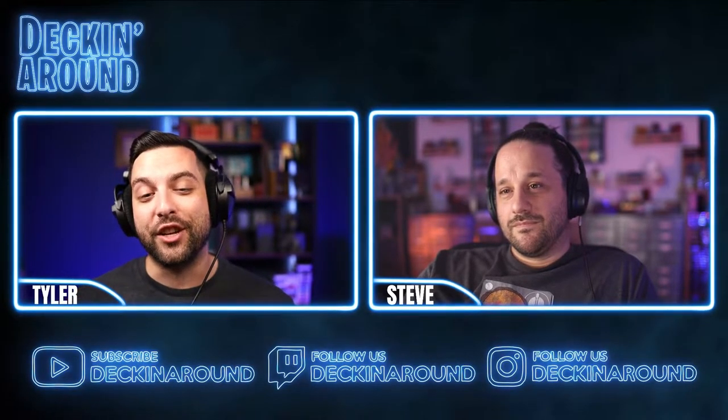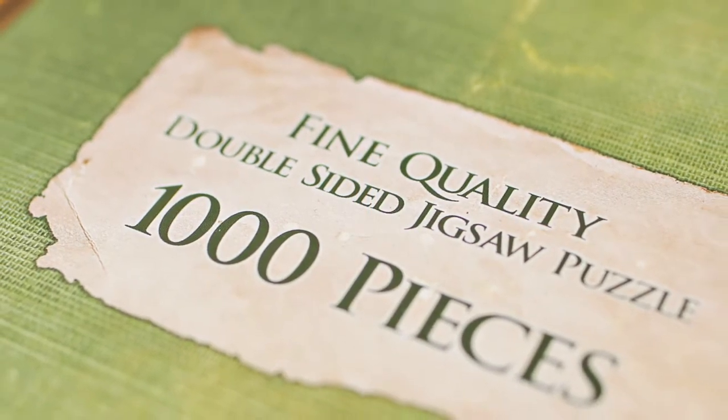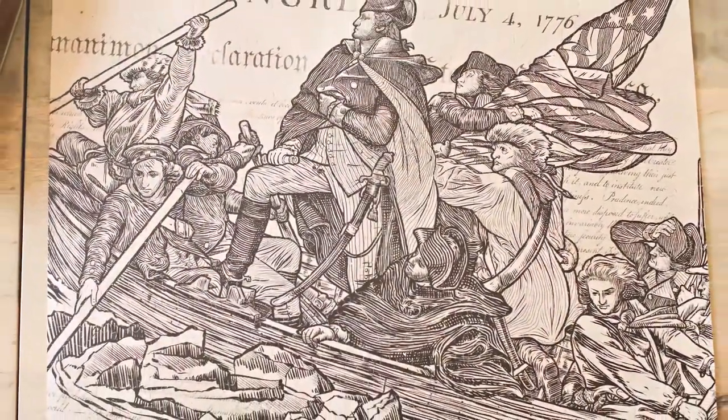I'm a big jigsaw puzzle fan, and I'm very much a traditionalist — I'll go on Amazon, find a puzzle of a picture that inspires me, and dabble at it over the course of a couple days. But looking at this puzzle, I don't know if I'd be able to stop once I started. So checking out the puzzle: this is a thousand-piece jigsaw puzzle, and it's actually double-sided, so you're getting two puzzles in one.